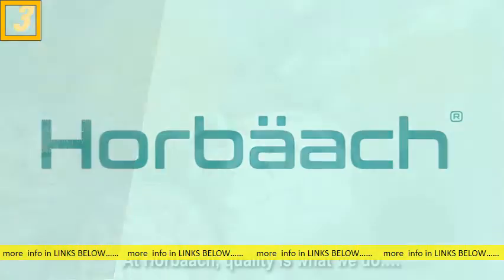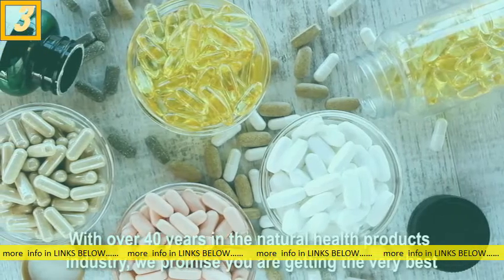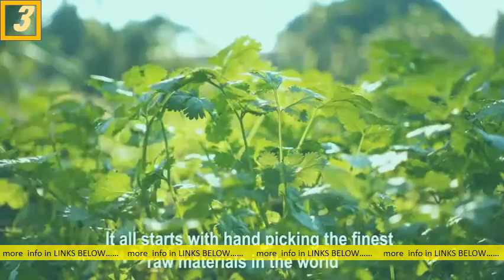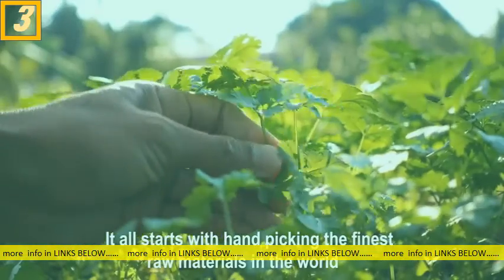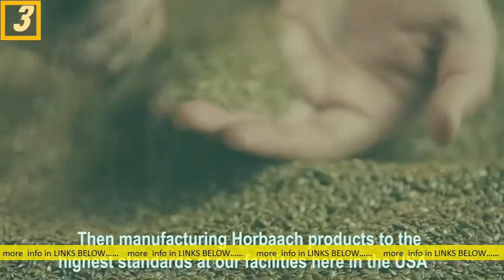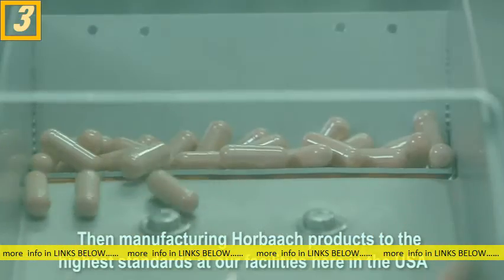At Horbock, quality is what we do. With over 40 years in the natural health products industry, we promise you're getting the very best. It all starts with hand-picking the finest raw materials in the world, then manufacturing Horbock products to the highest standards at our facilities here in the USA.